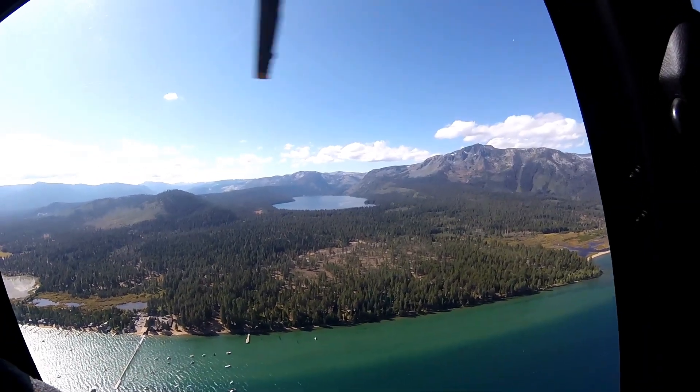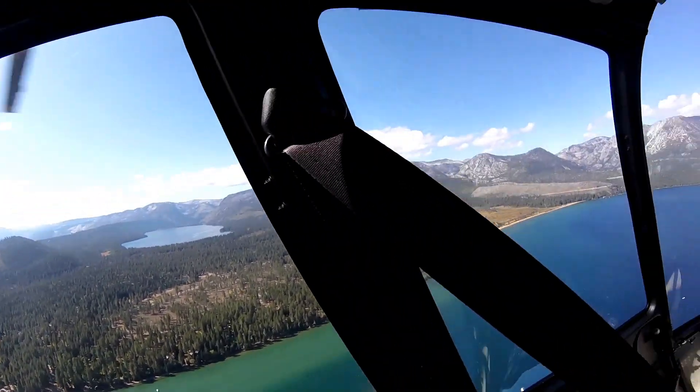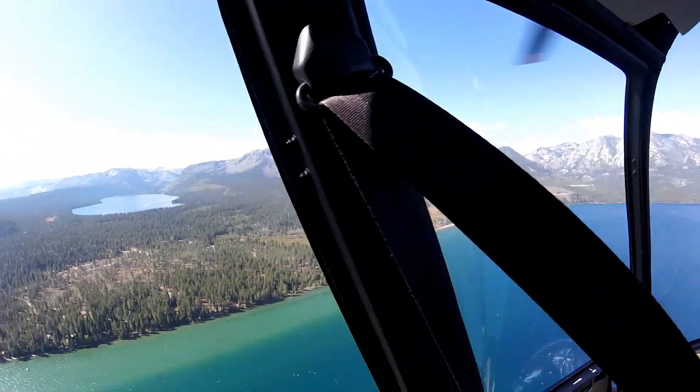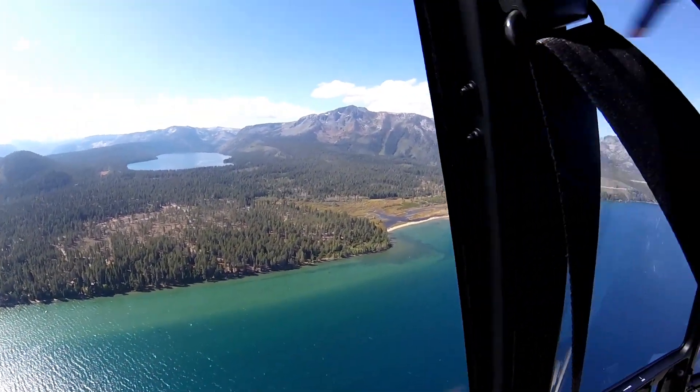Josh is pointing out the lakes over yonder, the names of them, how they get water, and just a little bit of history about them. We're coming up to Emerald Bay in a minute.